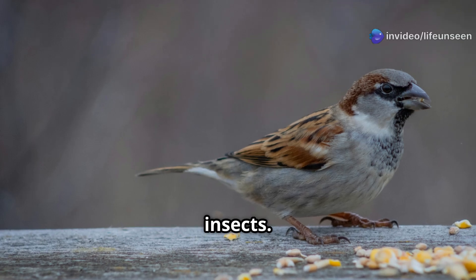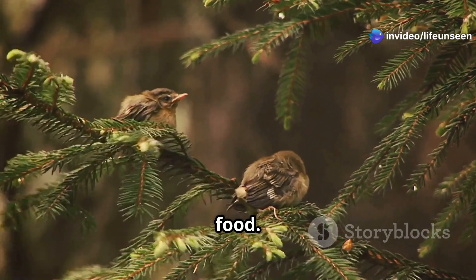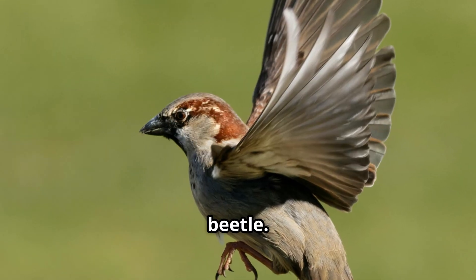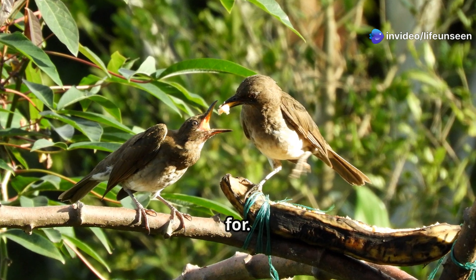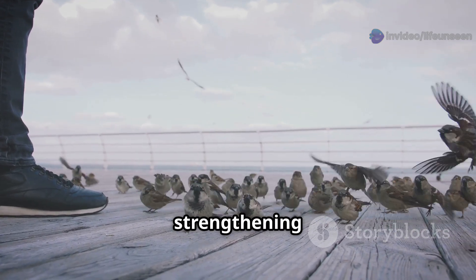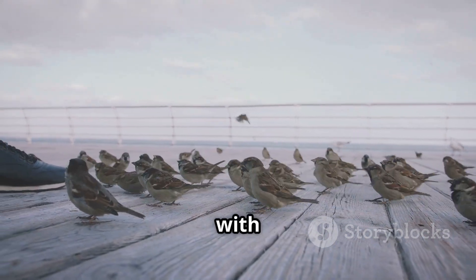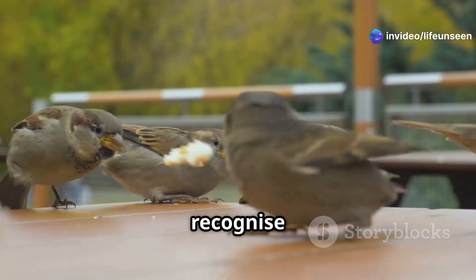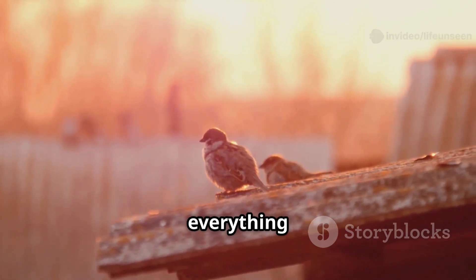Once out of the nest, the fledglings have a lot to learn. They follow their parents closely, watching everything they do. They learn what is safe to eat and what is not, discovering that seeds, grains, and berries are just as tasty as insects. The father sparrow often takes the lead, showing them how to peck at the ground to find seeds or catch a clumsy beetle. They also learn the sounds and calls of other sparrows — the warning call that signals danger and the soft chirps that mean everything is safe.